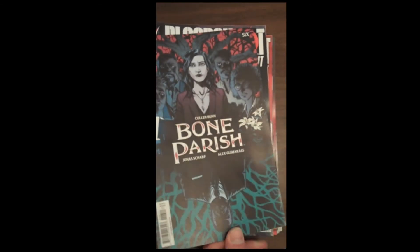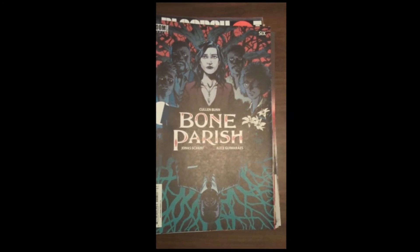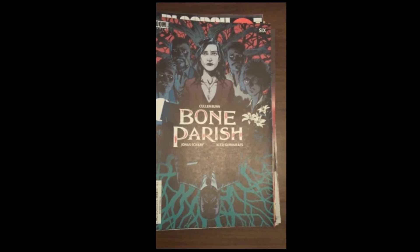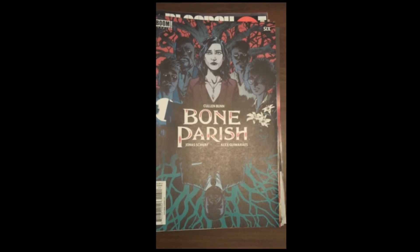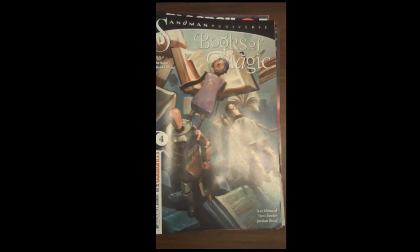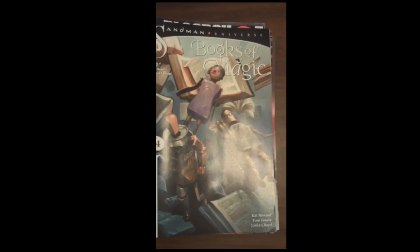From Boom Studios, we have Cullen Bunn's Bone Parish issue 6 — making drugs from dead people's bones — really pretty wild. And then we have from Vertigo, issue 4 from the Sandman Universe, Books of Magic — really quite an intriguing tale.